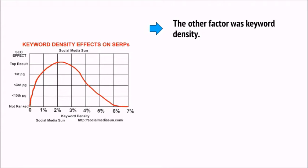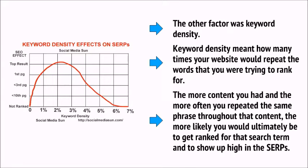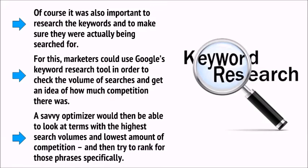The other factor was keyword density — how many times your website would repeat the words you were trying to rank for. The more content you had and the more often you repeated the same phrase, the more likely you would be to rank for that search term and show up high in the SERPs. It was also important to research the keywords to make sure they were actually being searched for. Marketers could use Google's keyword research tool to check the volume of searches and gauge competition, then aim for terms with the highest search volumes and lowest competition.